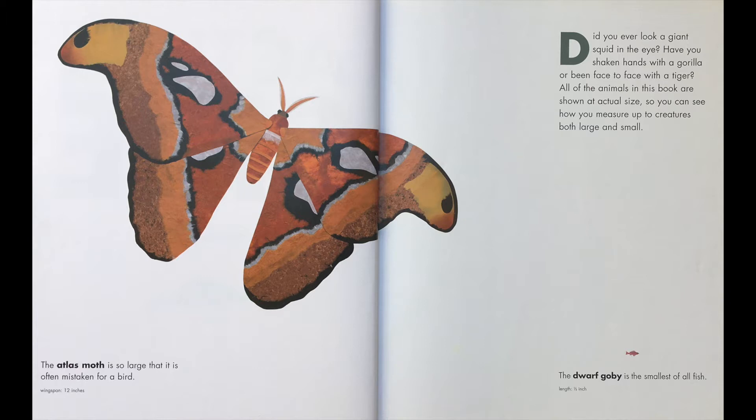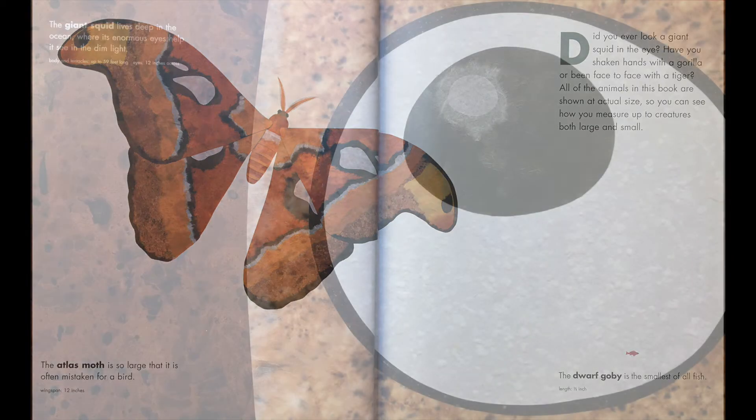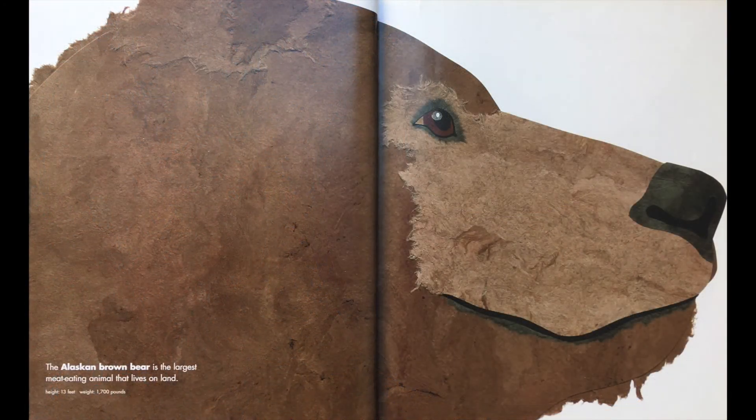The Atlas moth is so large that it is often mistaken for a bird. The dwarf goby is the smallest of all fish. The giant squid lives deep in the ocean where its enormous eyes help it see in the dim light. The Alaskan brown bear is the largest meat-eating animal that lives on land.